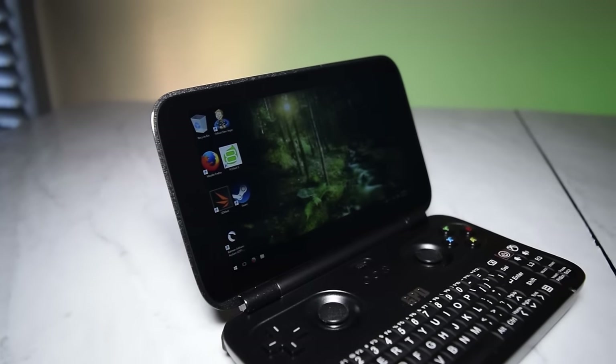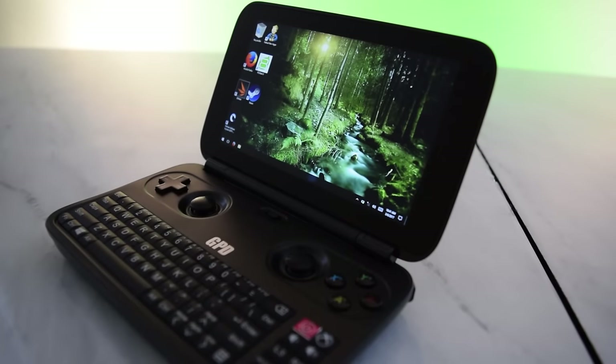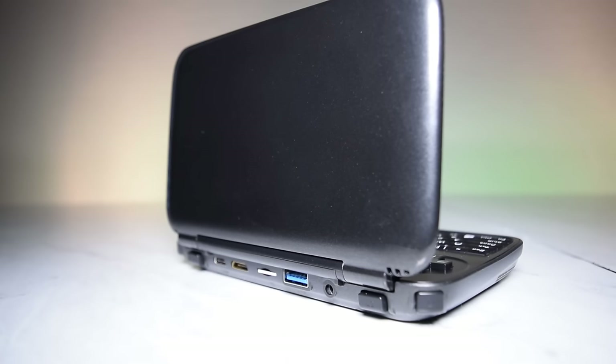This little guy is a full Windows Operating System computer in your pocket. That's right — no Windows RT or stripped down features, just the real deal. This means Steam, Origin, Battle.net, and the oh-so-great Uplay are all runnable on this little machine.